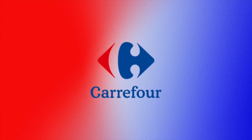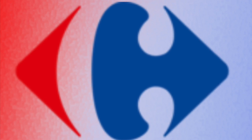The name of this French supermarket chain means crossroads in English, so it makes sense that their logo features arrows pointing in opposite directions. And bonus, if you focus on the negative space of the logo, you will be able to also spot the letter C.